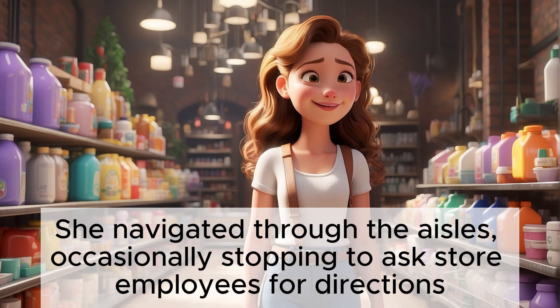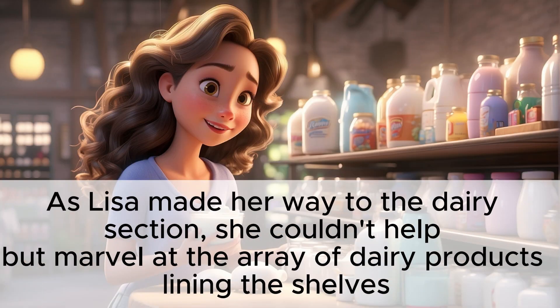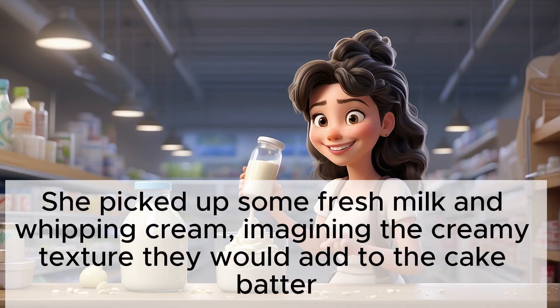She navigated through the aisles, occasionally stopping to ask store employees for directions. As Lisa made her way to the dairy section, she couldn't help but marvel at the array of dairy products lining the shelves. She picked up some fresh milk and whipping cream, imagining the creamy texture they would add to the cake batter.